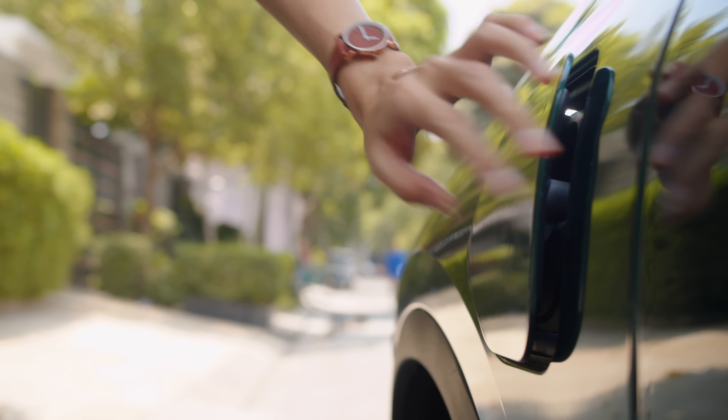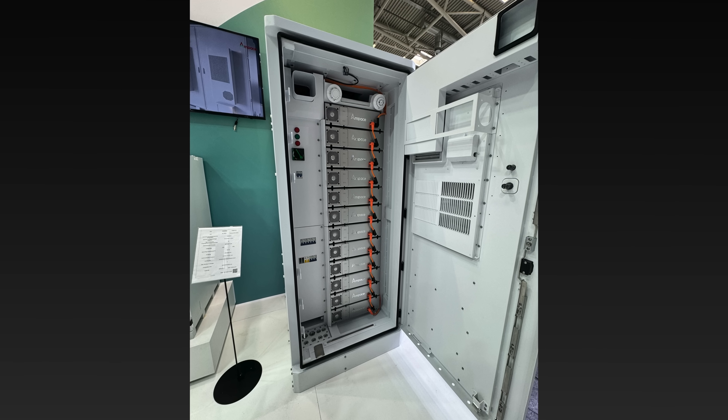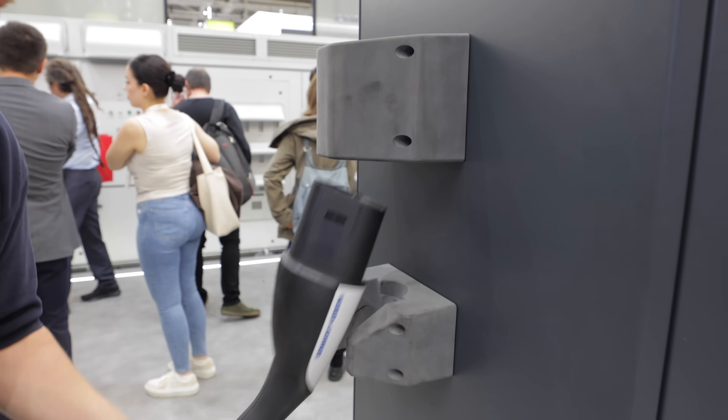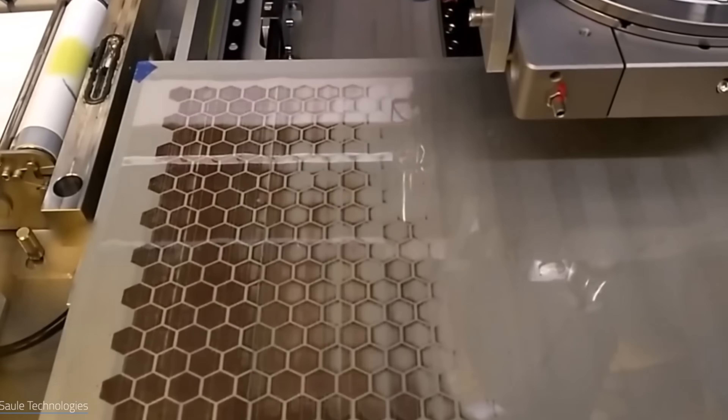Invisible solar panels, vehicle to home car charging, and massive commercial grade battery storage. There is loads of new tech coming to the renewable energy space in the foreseeable future, so in this video I'm going to share with you some of the amazing innovations that I think are going to be hitting the shelf soon.